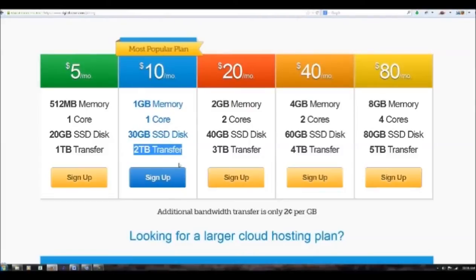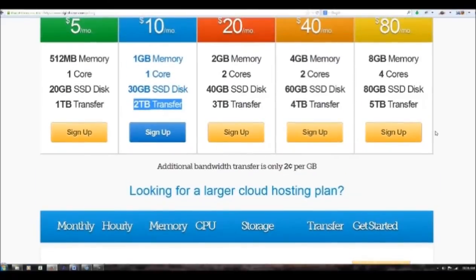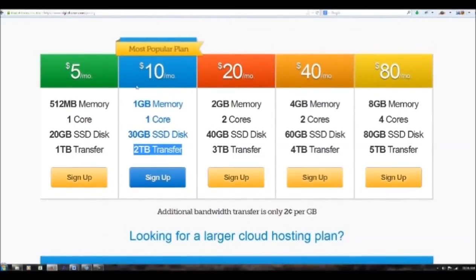That is a lot. Now for those of us who want more, you can move up to the $20, $40, or $80 a month. At $80 a month, you've got to be running a huge operation for that. These are very, very affordable, and if you're familiar with hosting online, you know that it can cost an awful lot more than $5 or $10 a month.